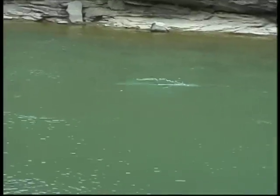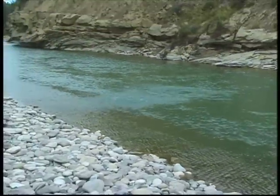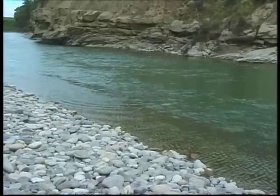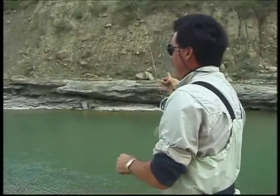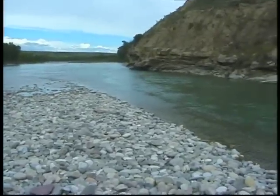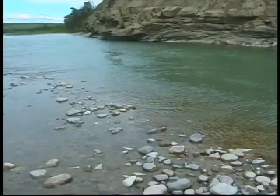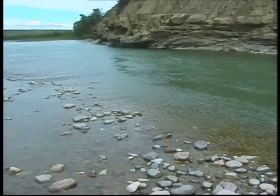Look at him go! He's not happy! Did I tell you he'd take that blue wing olive? He took it! He came and snarfed a little blue wing olive — that was a beautiful thing. He's way at the back of the hole, which is good because he didn't disrupt anything in the run.